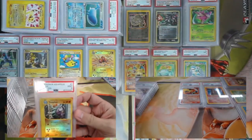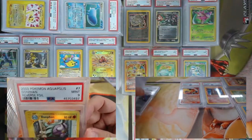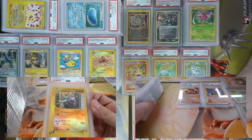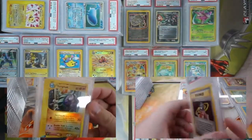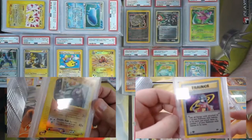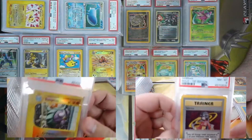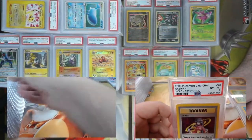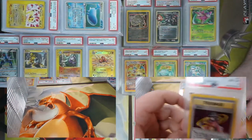We're a little over half done now. Continuing with Donphan from Aquapolis reverse foil — came back a PSA 9! Reverse foils from Expedition, Aquapolis, and Sky Ridge are very tough to get as PSA 10s because of the amount of foiling around the entire card. This one coming back a nine is very very promising. And a First Edition Sabrina from Gym Challenge got a nine!